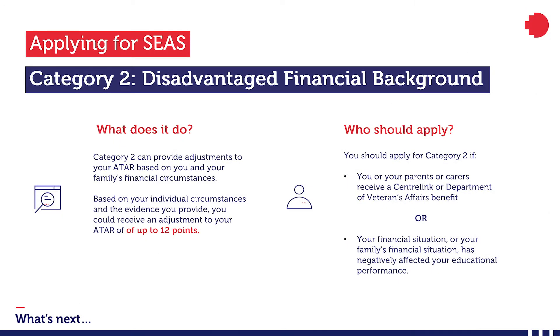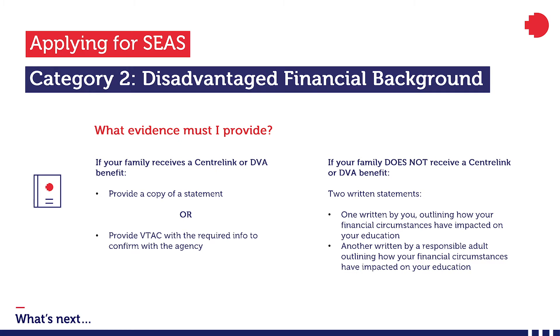Category 2 is for students who've experienced financial disadvantage that has had an impact on their studies. This category can provide an ATAR adjustment of up to 12 points. You may be eligible if your parents receive a Centrelink or Department of Veterans' Affairs benefit, or if you can show that your family's financial situation has negatively affected your educational performance. If your parents receive a Centrelink or DVA benefit, you can provide a copy or give the information to VTAC so they can confirm it with the agency. If your family does not receive these benefits, you'll need to provide two statements — one written by you and one by a responsible adult — describing your financial circumstances and how that has affected your education. This is why starting your SEAS application as early as possible is the best approach.